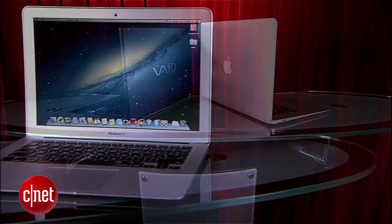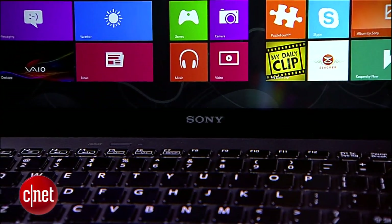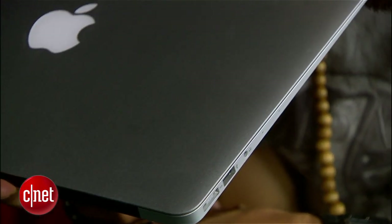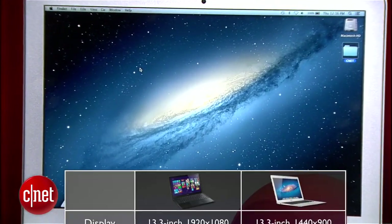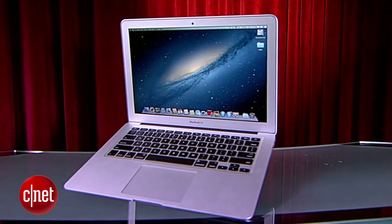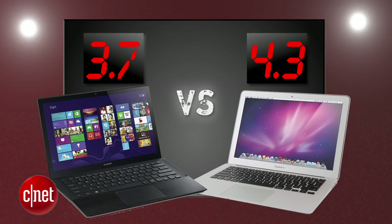The final round that decides it all is value. These two machines are really closely matched with Core i7 options, but this will ultimately come down to your preference. Sony's Vaio Pro 13 base model with a Core i5 processor starts at $1,249 and that includes the 1080p touchscreen. Apple's MacBook Air shaved off $100 off the starting price of a 13-inch Air with a Core i5 processor at $1,099. Apple clearly has the value edge right out of the gates for a machine that lasts over 14 hours. The MacBook Air gets a 4.3 and the Vaio Pro 13 gets a 3.7.